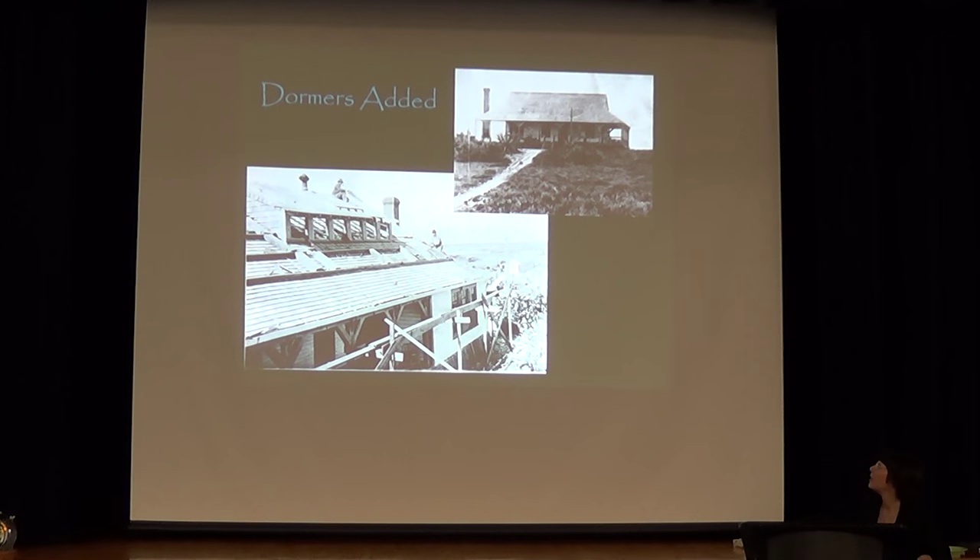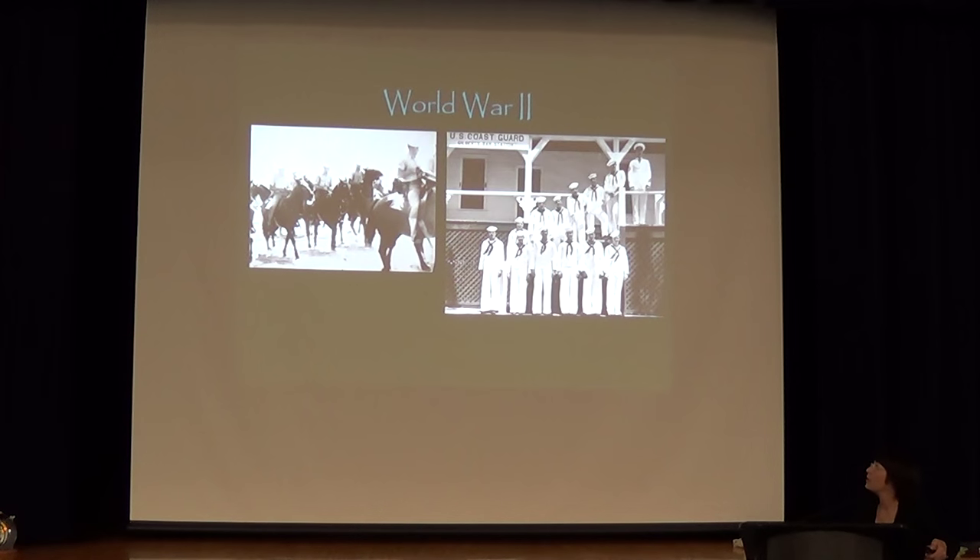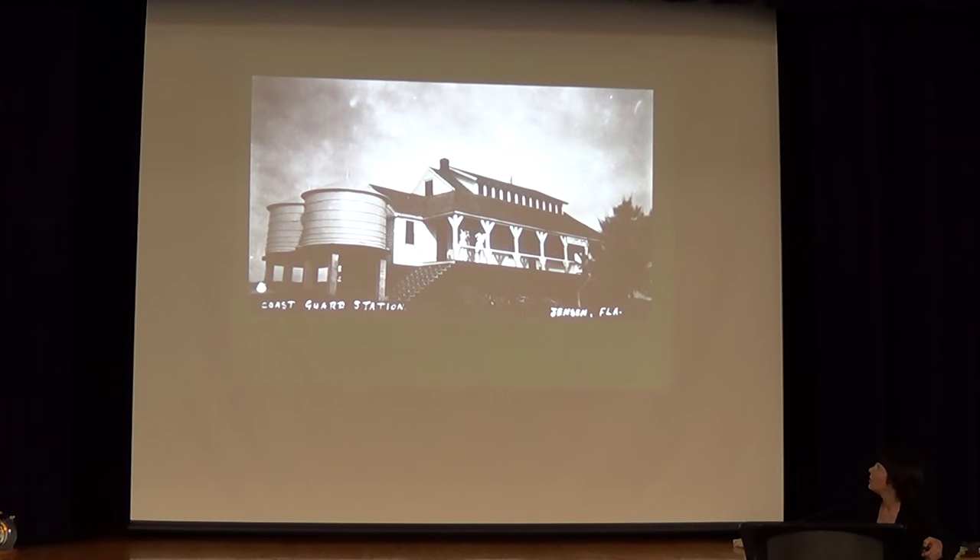Here they are adding the dormer windows I was telling you about. This is it during the Coast Guard era. The houses originally gathered water off the roof and had cisterns in the ground. They added these cisterns later on. We still have our original cisterns at the house of refuge.